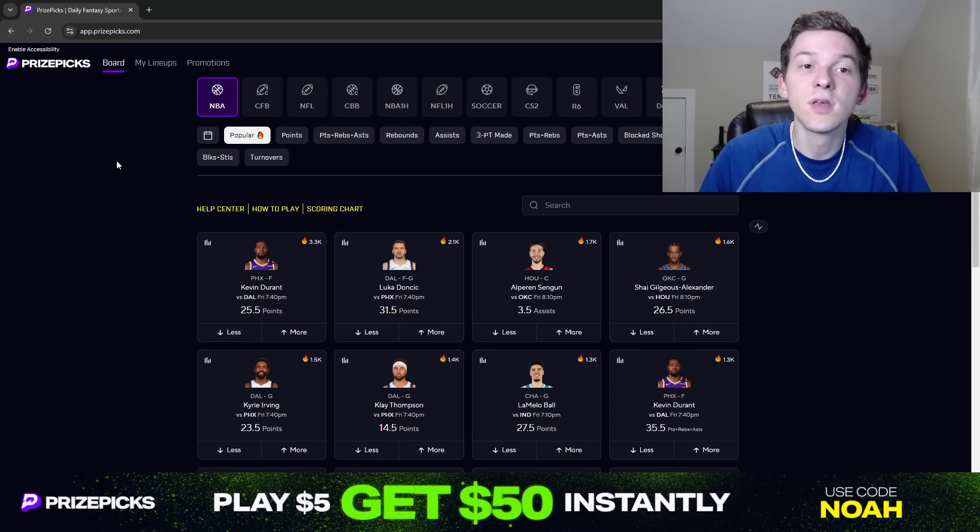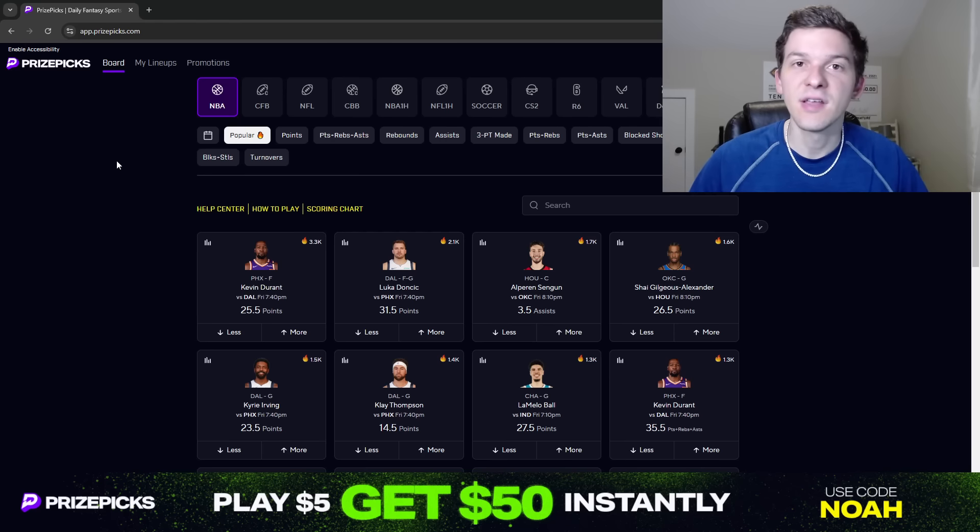Yo, what's up guys? It's Noah here, and in today's video we're going to be talking through some NBA player props I like over on PrizePicks for today's slate on Friday, November the 8th.